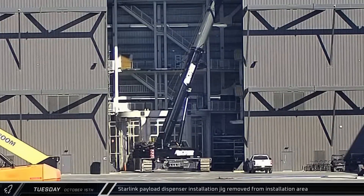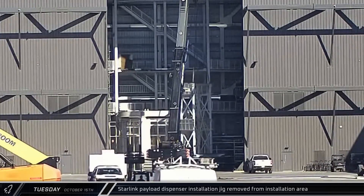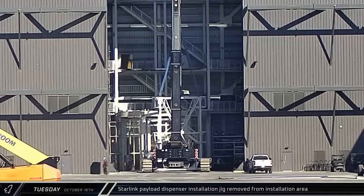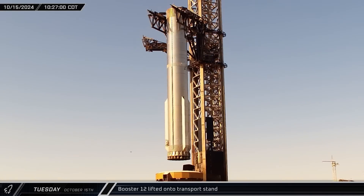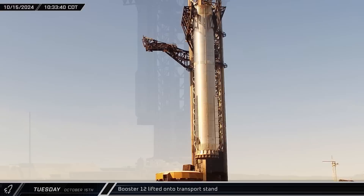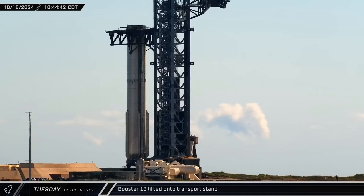The Starlink payload dispenser installation jig was taken out of the installation area inside Mega Bay 2, where it was used on Ship 34. Following a few hours of checks, Booster 12 was lifted out of the orbital launch mount and carefully set down on the transport stand ahead of its return trip to the build site for post-flight analysis.